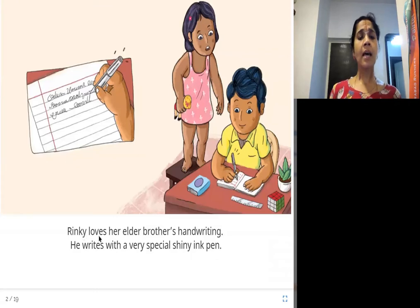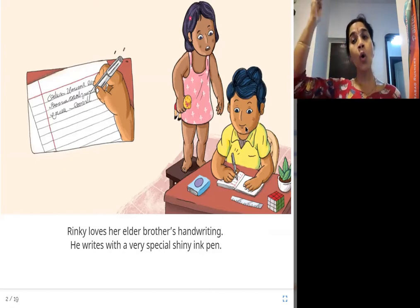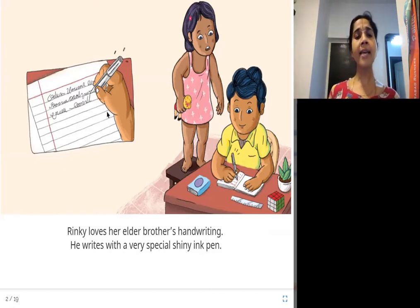Rinki loves her elder brother's handwriting. He writes with a very special shiny ink pen. This is Rinki and this is her brother who is older than her, and she likes his handwriting. Look how beautiful the handwriting is — he writes with a special pen.